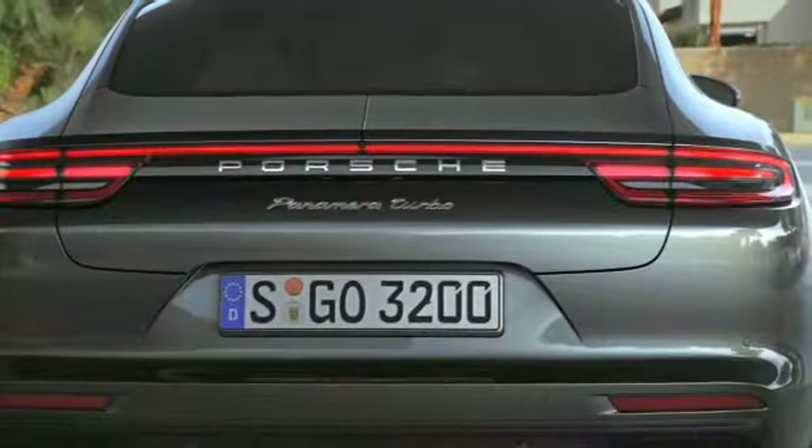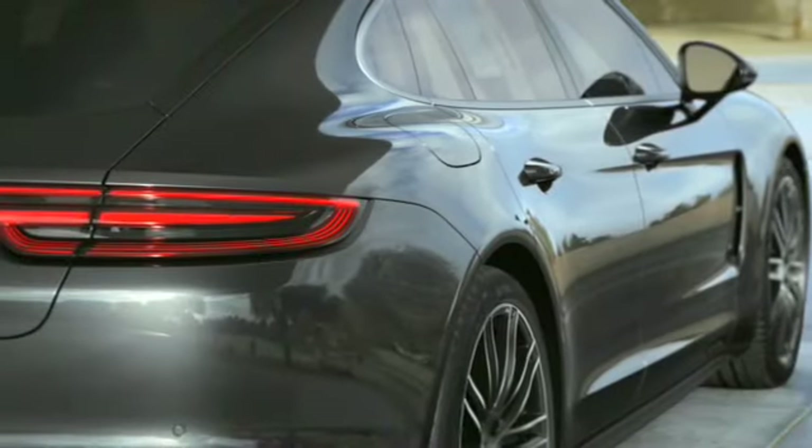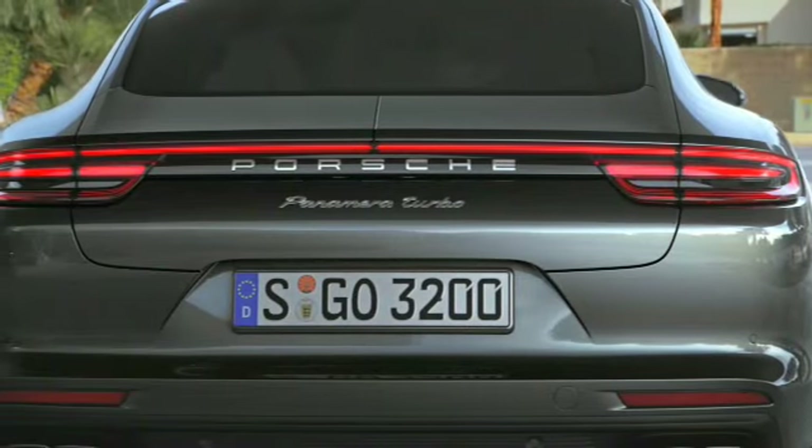Looking at the taillights in detail, we'd started to pursue a certain philosophy with the Macan. We wanted to give the taillights a three-dimensionality, an actual architecture. And now we're combining that with the idea that the two outer taillights should blend together and create a home for the Porsche badge.